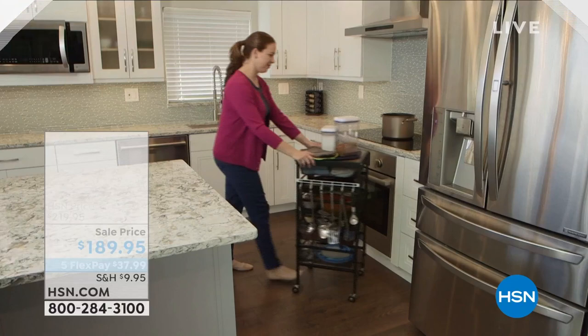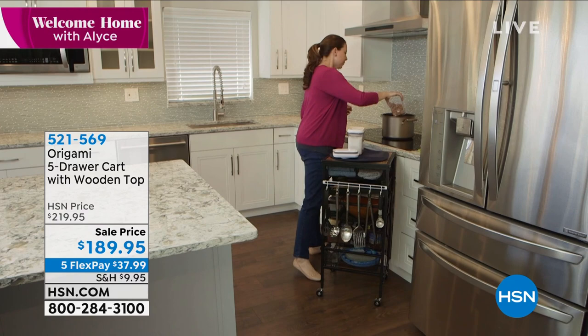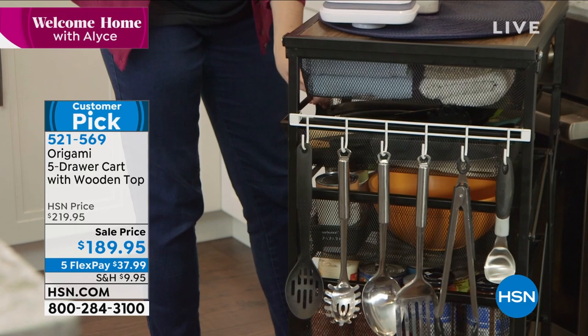Good morning everyone, we are starting Welcome Home a little bit early today. Normally we are here at 10 o'clock, but we're here to get you off to an early start because we know you're going to get organized. It's the first of the year, so we've got some great solutions for you when it comes to organization. Our biggest name in organization has been Origami, and we are sharing the Origami five-drawer cart with wooden top, sale priced at $189.95.